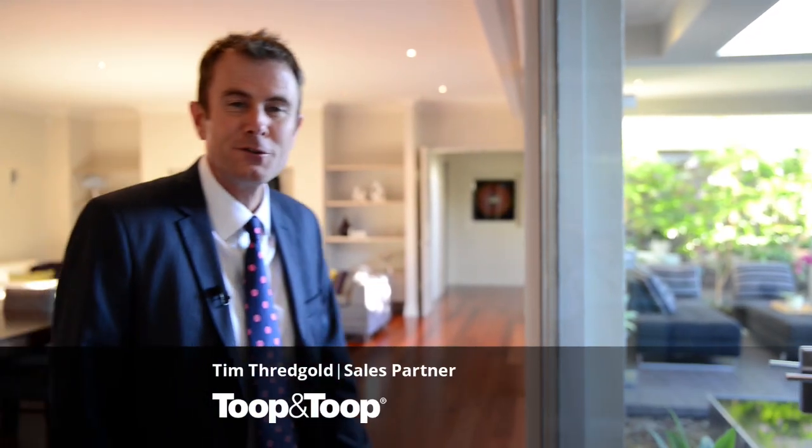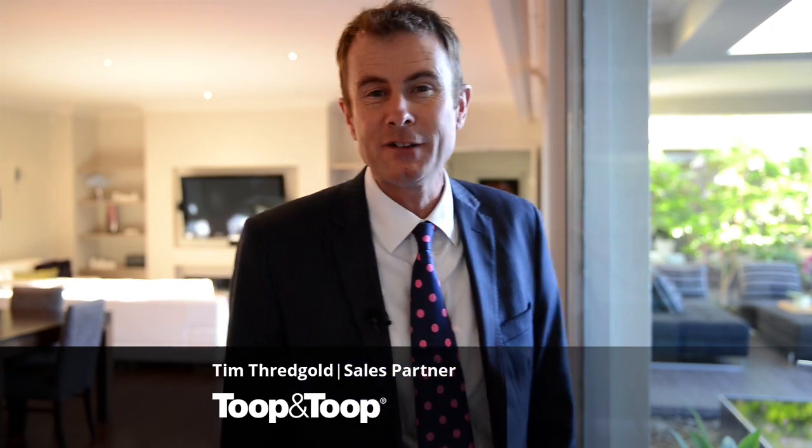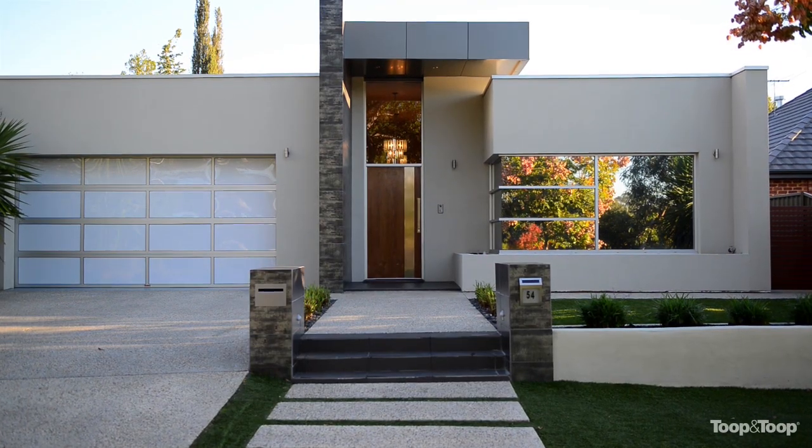Hi, my name's Tim Threadgold. Welcome to 54 Linden Avenue, Hazelwood Park. I have an absolutely stunning architectural style home to show you through.